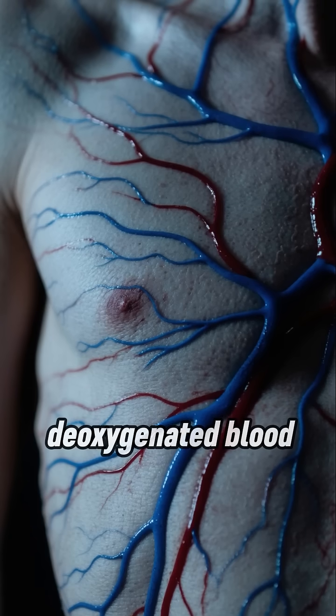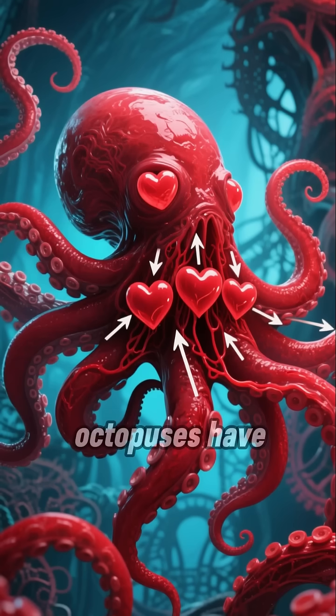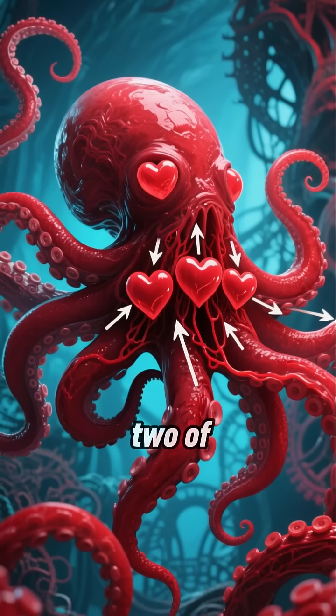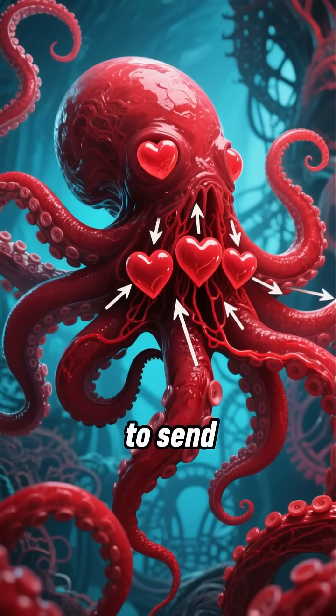Kind of like how deoxygenated blood looks blue under our skin. But unlike us, octopuses have three hearts — two of which push blood through the gills to pick up oxygen, and one to send it around the body.